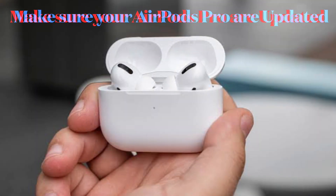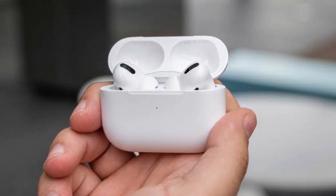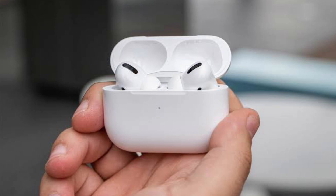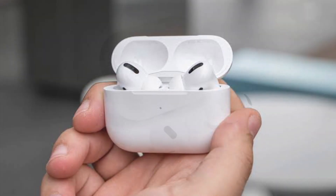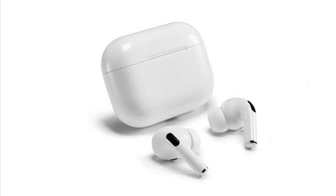It's worth pointing out that prior to the firmware update, AirPods Pro were listed in the Find My app and could be made to play a sound if misplaced. But if they were out of Bluetooth range, they would only display their last known location.